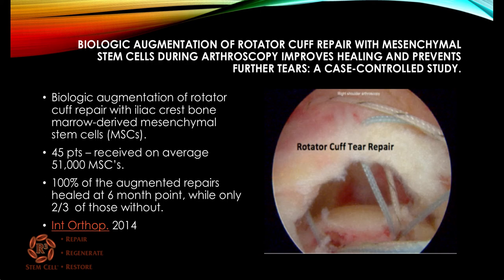A 2014 study looked at biologic augmentation of rotator cuff repair with stem cells during arthroscopy. They examined 45 patients and quantified the stem cells received at 51,000, obtained via bone marrow iliac crest aspiration. 100% of the augmented repairs healed at the six-month point, while only two-thirds of those without stem cell augmentation healed.